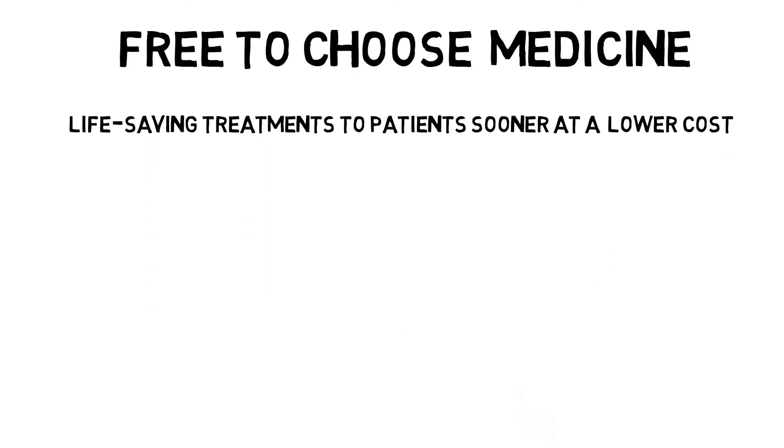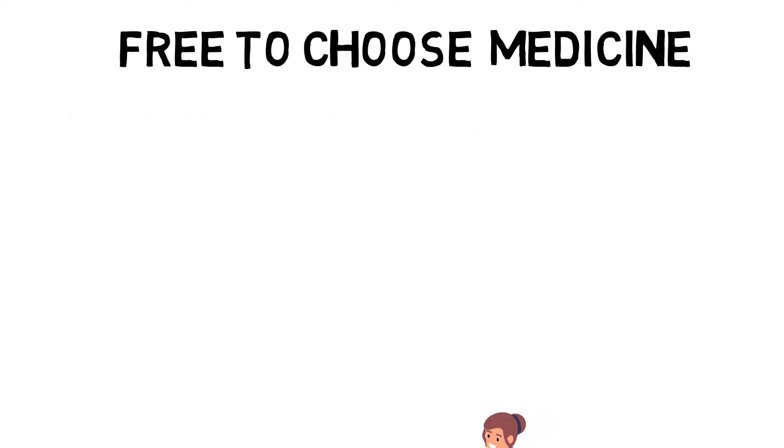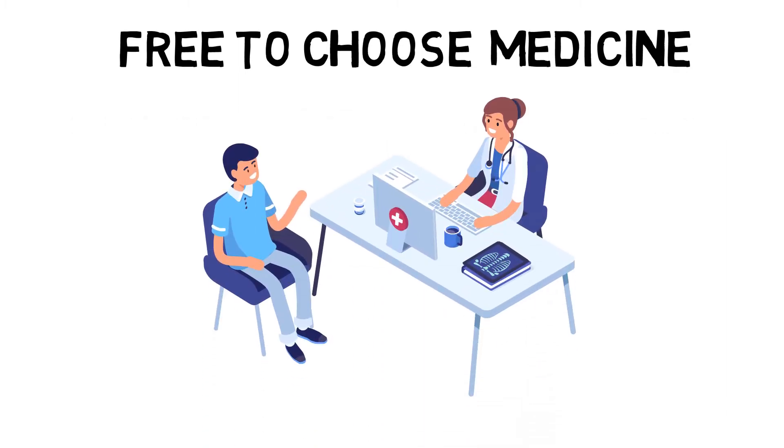Yes. Free-to-Choose Medicine is a superior approach because it helps bring potentially life-saving treatments to patients sooner at a lower cost. Free-to-Choose Medicine is a parallel track system where patients can make informed decisions with their doctors to try medicines currently seeking final FDA approval.